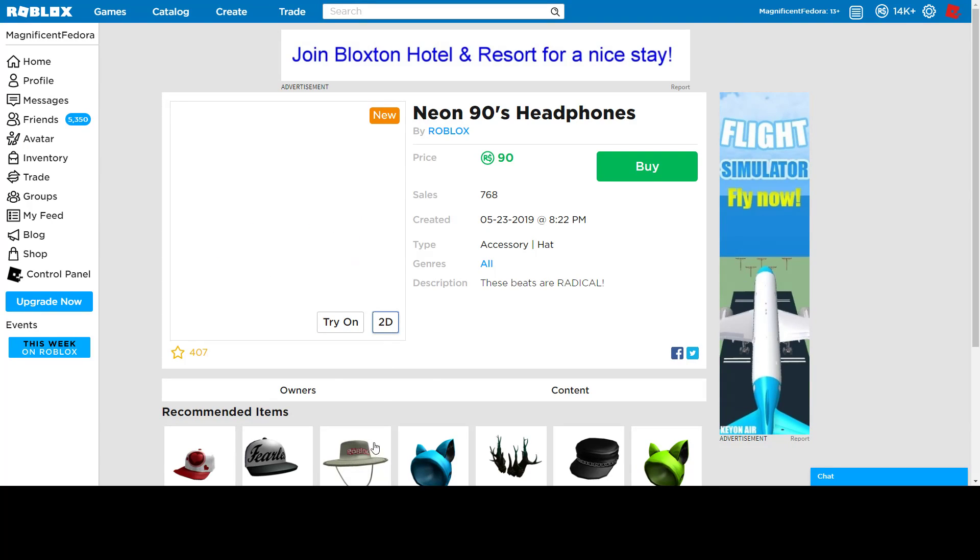And then these neon 90s headphones, 90 Robux again. Nice leopard print — it just looks really good. These 90s items look pretty good for the price they're at. I would recommend picking them up if you want them, or if you just like them for their looks. I think they're pretty good.